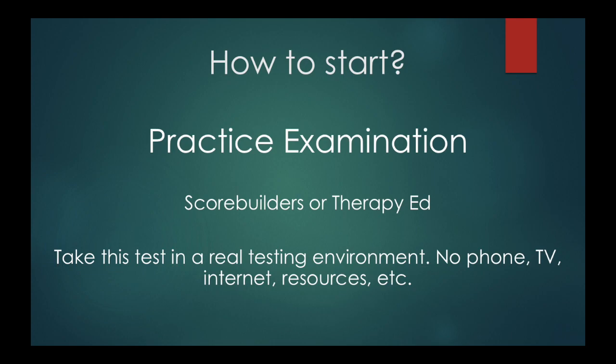When you're taking the practice exam, it's extremely important to take it in a real testing environment. Don't have your phone out, don't be sitting on your couch watching TV, don't use any resources, don't have the internet open. Take it like you're taking the real NPTE. That way you not only have a better understanding of what it feels like, but also you're increasing your test-taking endurance. It gives you an opportunity to increase your endurance to sit there and answer a lot of questions in a row.